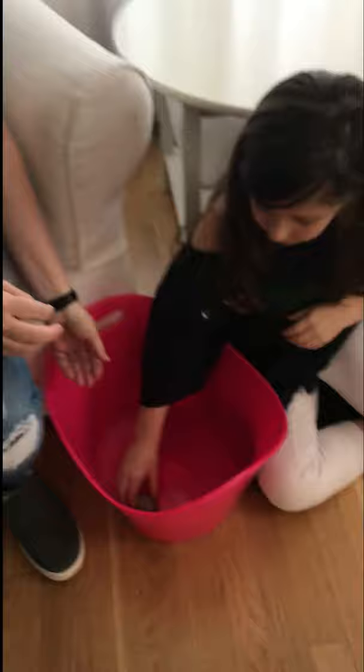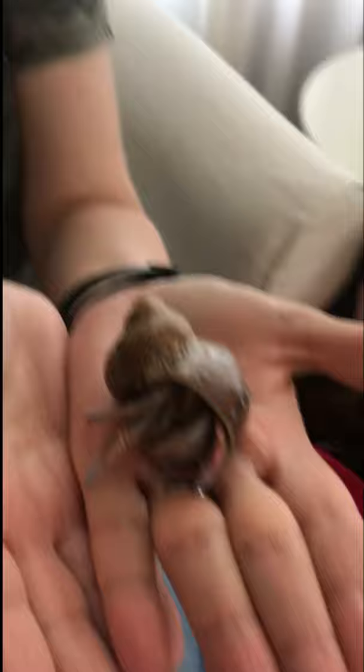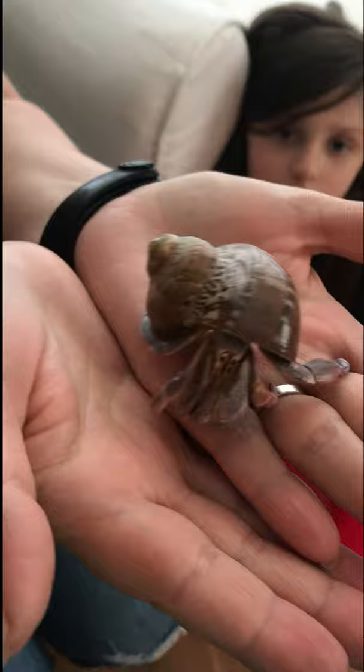I don't know if you've ever seen a hermit crab. My daughter Kate is going to help me show a real hermit crab. So this is one of our hermit crabs. Her name is Juliet and she's a very active hermit crab. Oh look, she's coming out — you guys actually get to see her.